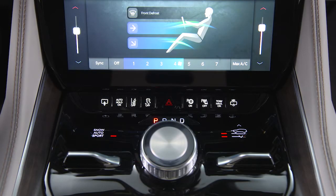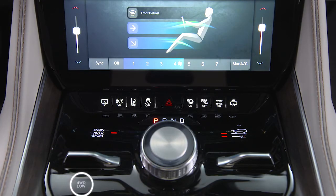Controls for select terrain, four-wheel drive modes, and height adjustment, if equipped, can be found on the center console. And of course, your gear selector is front and center.